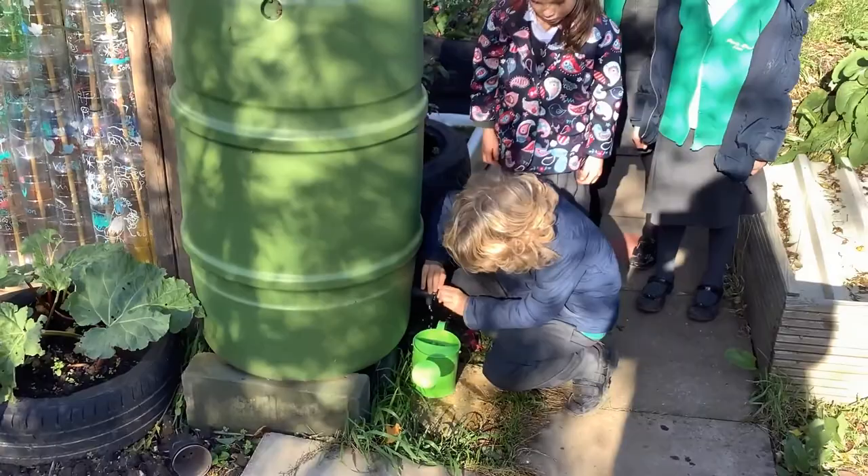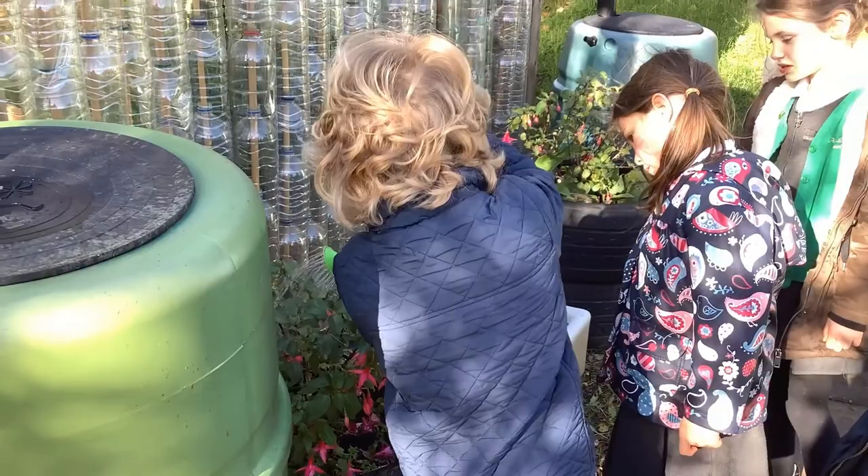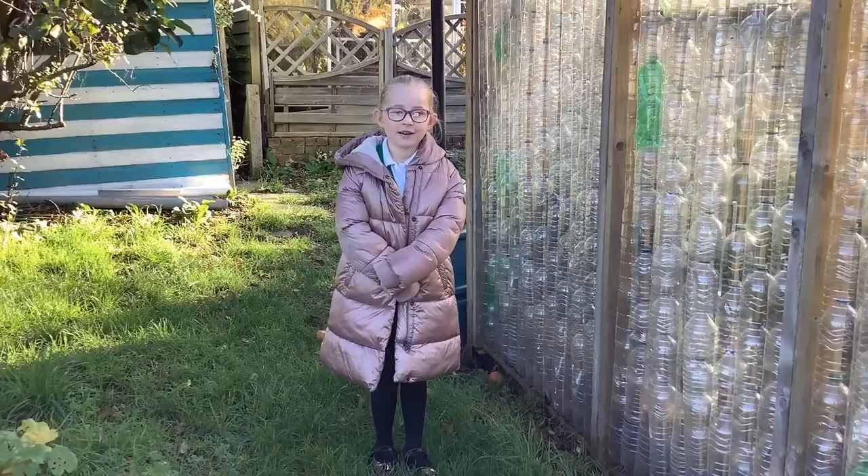And then you turn it off. And then you can water the plants. It helps our plants grow.